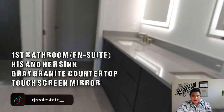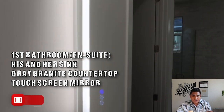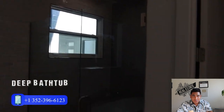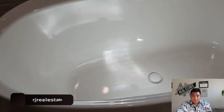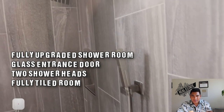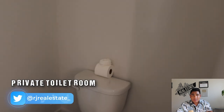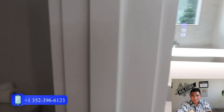This is your ensuite master bathroom. You will have his-and-hers sinks with a gray granite countertop, and a beautiful touchscreen mirror with different color light settings — really cool. You also have a deep bathtub, a private shower room with a glass door, two different showerheads to enjoy, and a private toilet with its own door. High ceilings are throughout this property everywhere you go.